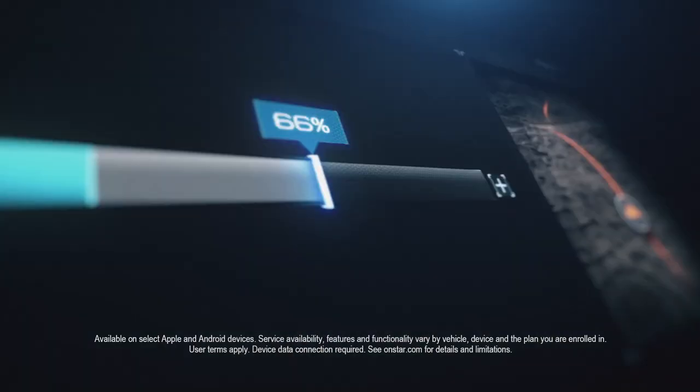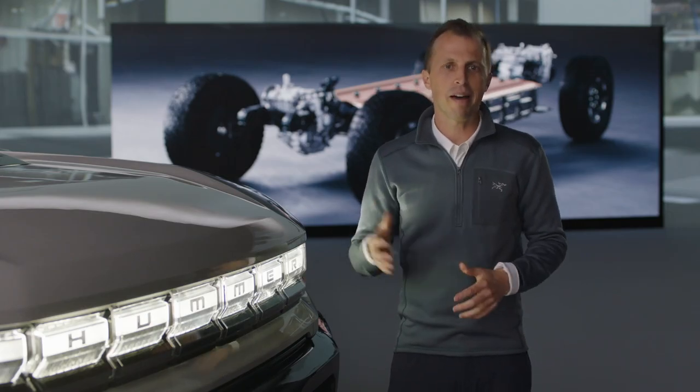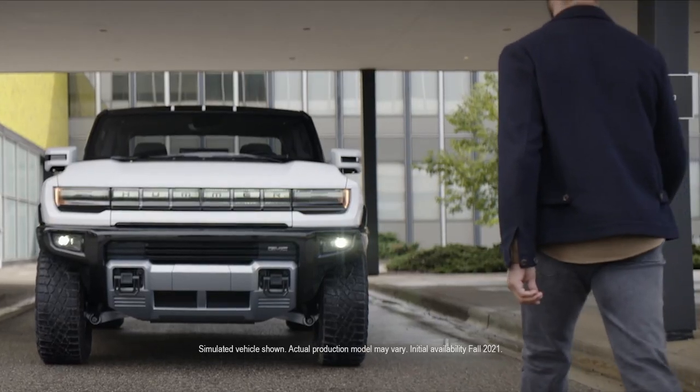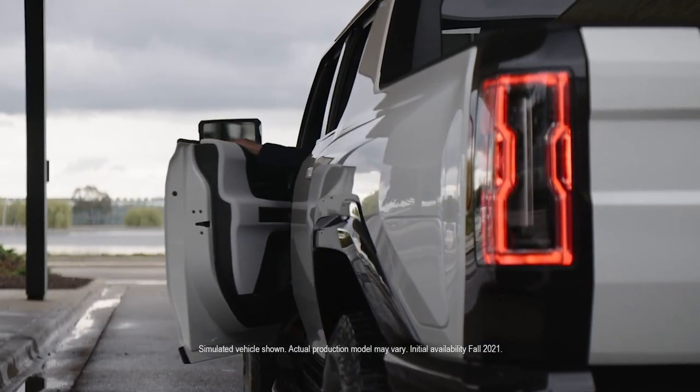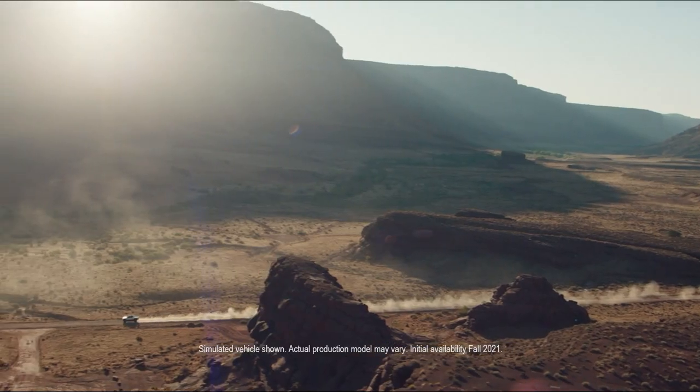The eAssist app allows monitoring of the vehicle's energy usage, setting up a charging schedule, conditioning the battery temperature on the way to the charging station, and teaching you how to drive more efficiently to maximize your range. All of these cutting-edge EV technologies were aimed at one goal: to deliver the ultimate expression of off-road capability and performance.